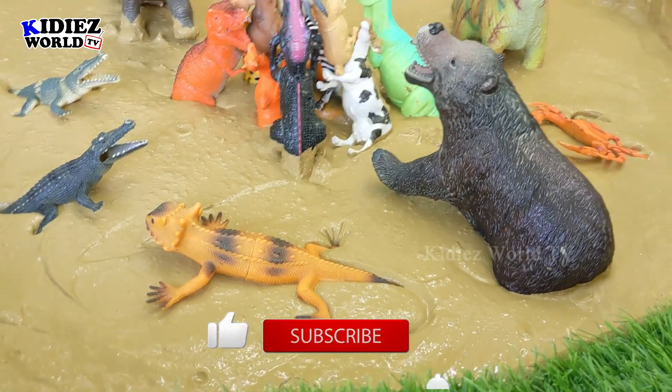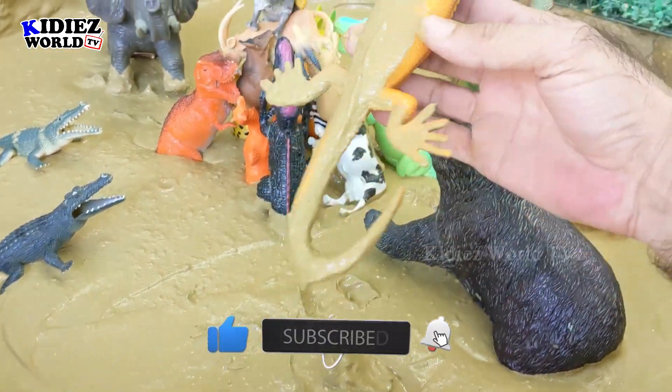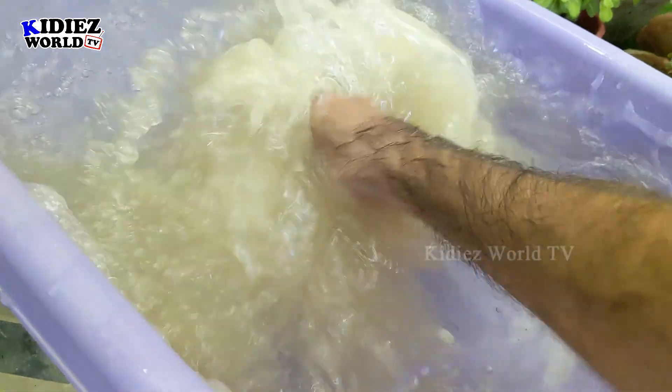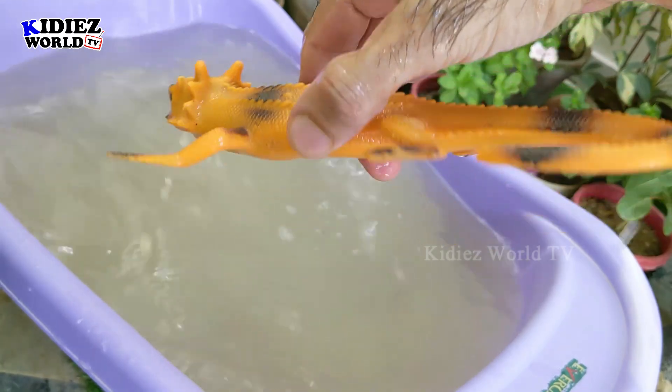And our first animal is iguana. Look at this iguana — it's very dirty. Let's wash it. There we go, iguana!